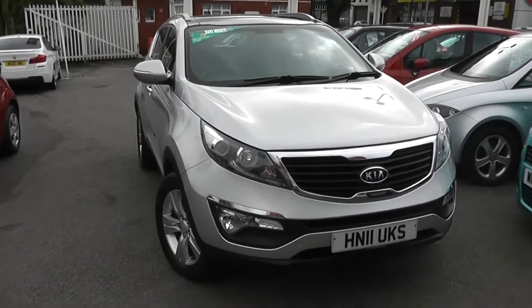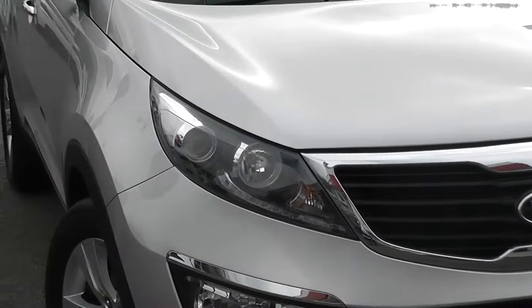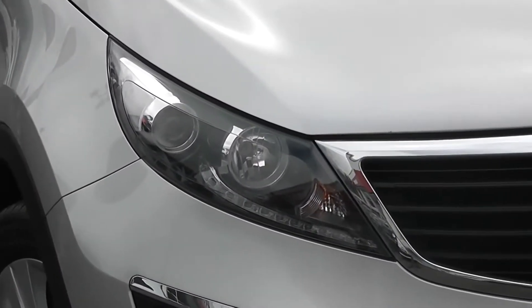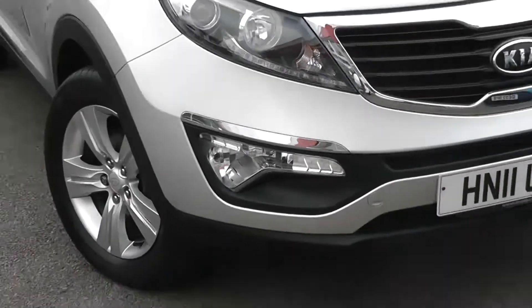Some of the outside features, as you can see, are colour-coded bumpers, with chrome surrounding around the black front grille. There's LED daytime running lights, projection headlights and also cornering lights. And at the bottom, large front fog lights with chrome strips above them as well.